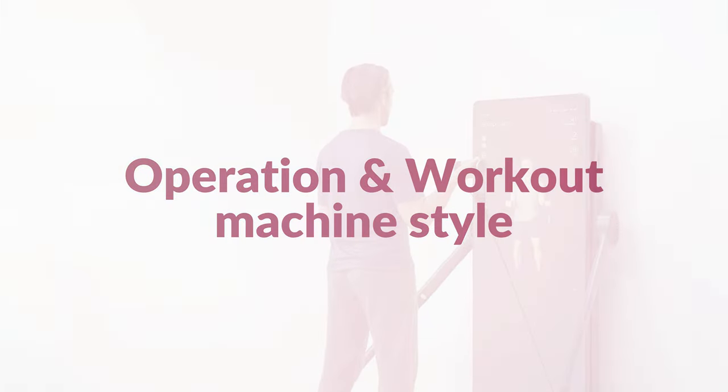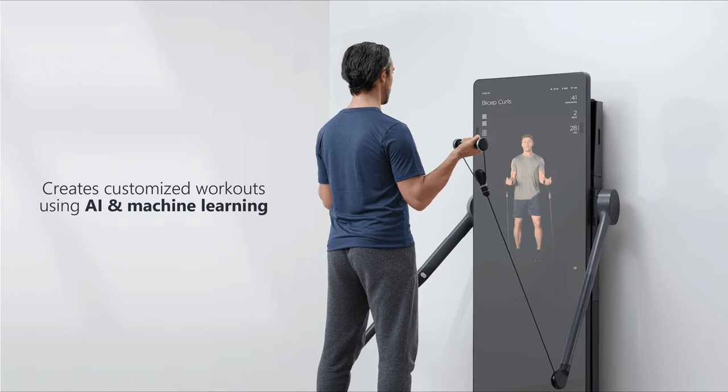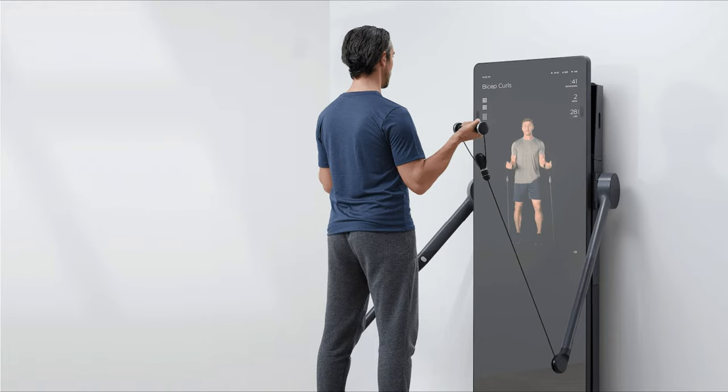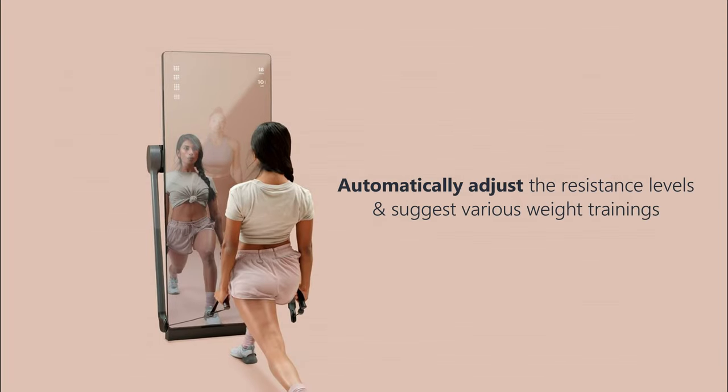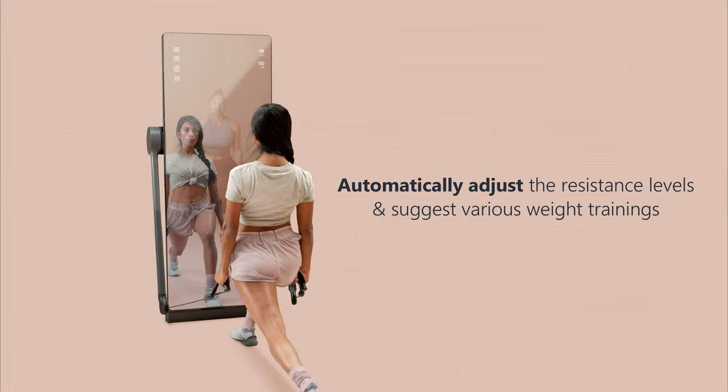Operation and workout machine style: the FormLife equipment benefits from AI and machine learning, in that it is capable of creating customized workouts for you. This means it will automatically adjust the resistance levels and suggest various weight trainings depending on your workout.